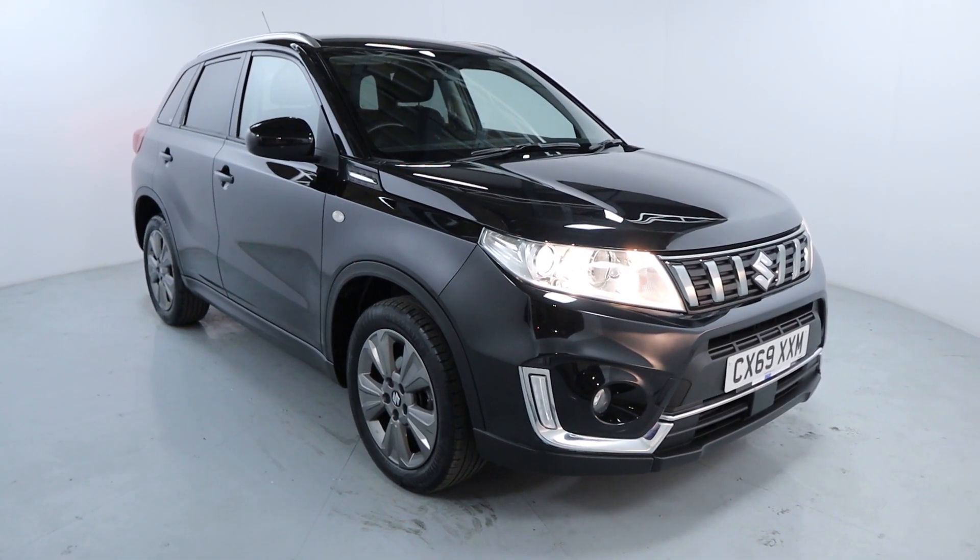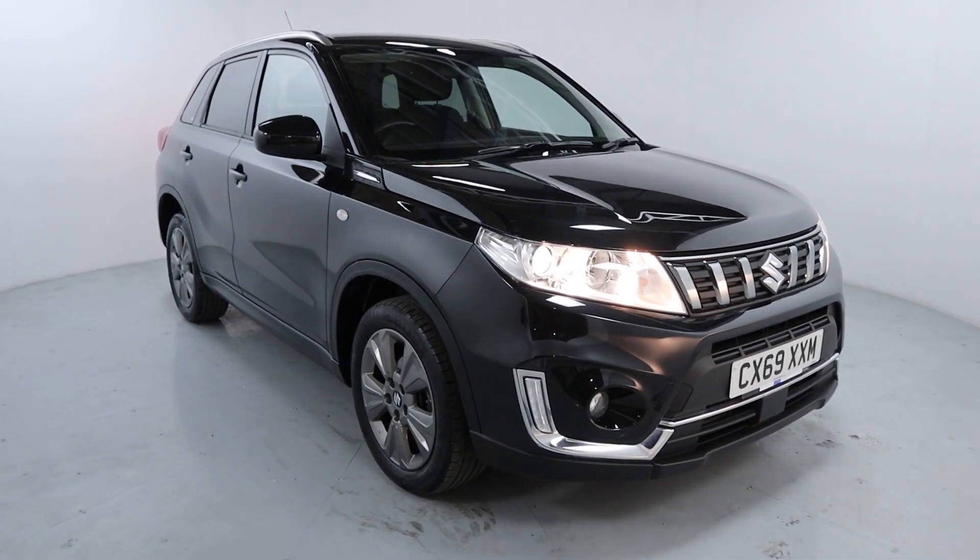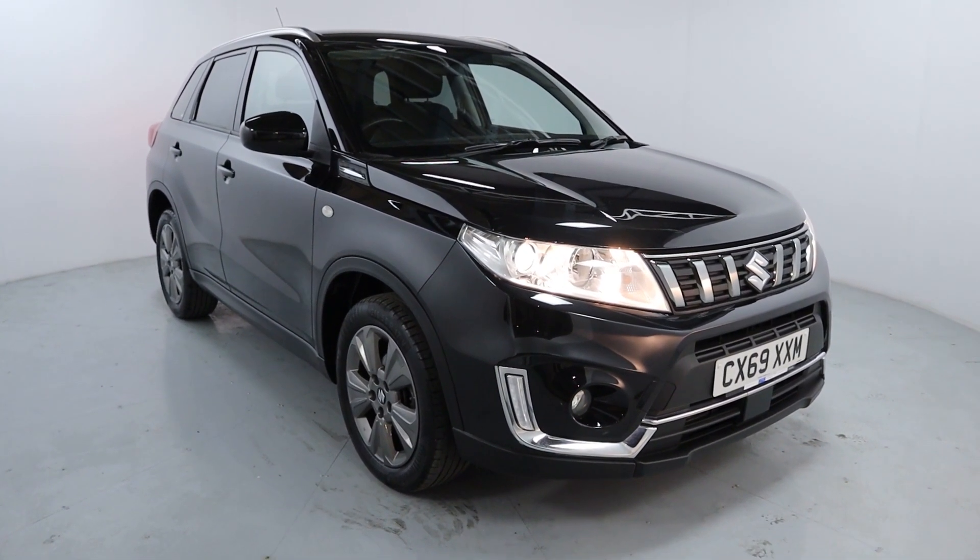Welcome to LMC. Today we're taking a look at the Suzuki Vitara SZT Booster Jet. It's got a 1.4 litre petrol engine with an automatic gearbox and is on 21,251 miles.